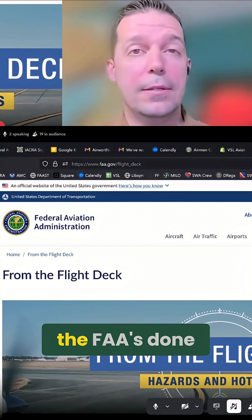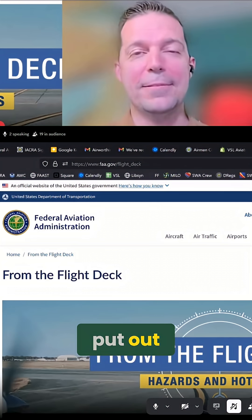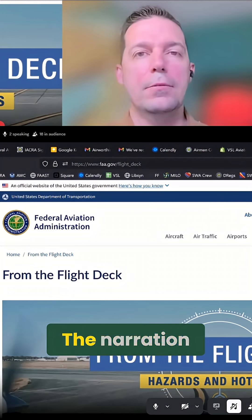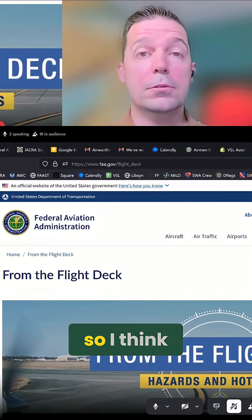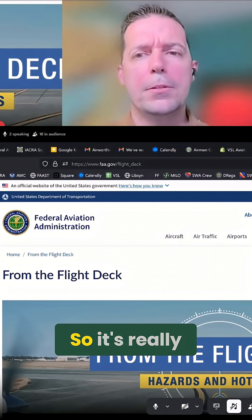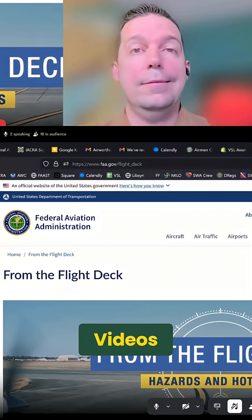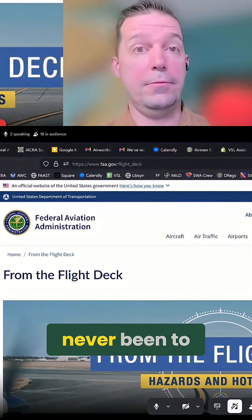I would highly encourage you to watch that video. The video production that the FAA has done here is really top-notch — much better than the videos that I put out. They do a great job of flying into the airport with views from an actual general aviation aircraft. The narration is great, the production value is really high, and they're not extremely long — around five or six minutes, maybe 10 to 15 for something more complicated. So it's really digestible information. If you don't know about From the Flight Deck procedures, handbooks, and videos, now you do — go watch them next time you're going to an airport you've never been to before.